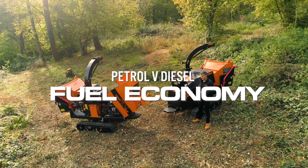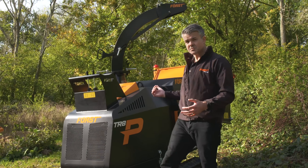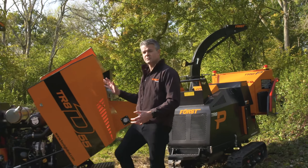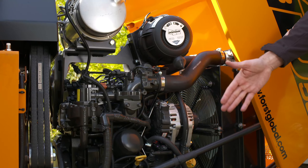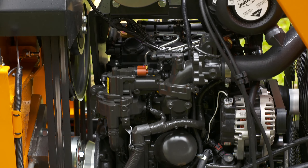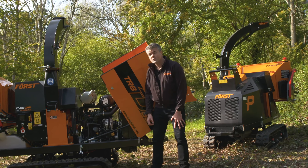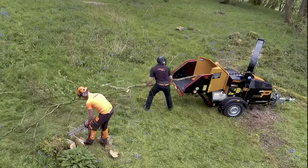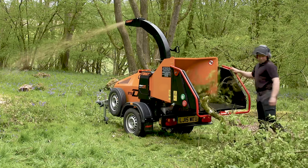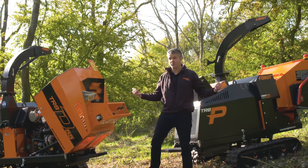Fuel economy — this is where you will notice a bit of a difference with the 8 inch machines. The petrol is going to be a bit more thirsty than the all-new DPF diesel version. This is a new engine built from the ground up for Stage V — it's not an old engine made clean, it's a new engine, and it's pretty fuel efficient. With the 6 inch chippers in the Forst range you won't really notice a difference between petrol and diesel for fuel economy, but with the bigger engines you'll notice it more.